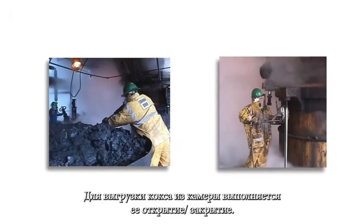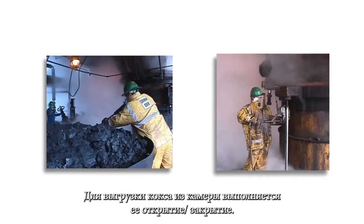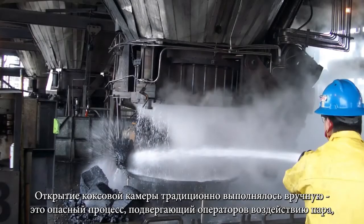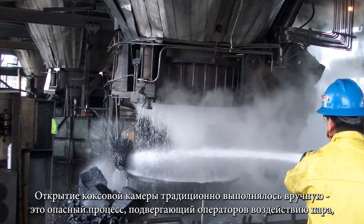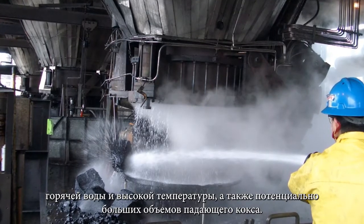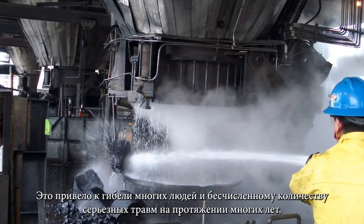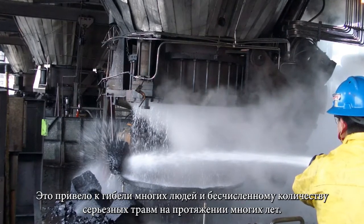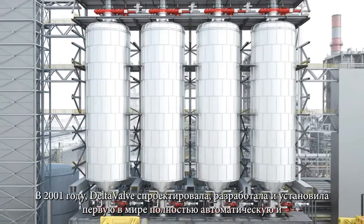Opening a coke drum is known as unheading. Unheading a coke drum was traditionally done manually — a dangerous process that exposed operators to high-temperature steam, hot water, and the potential of large volumes of falling coke. This contributed to many fatalities and countless serious injuries over the years.